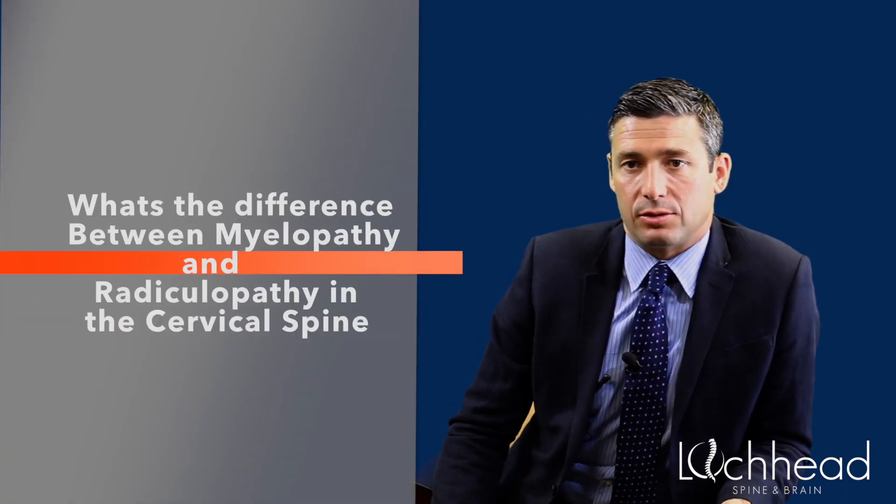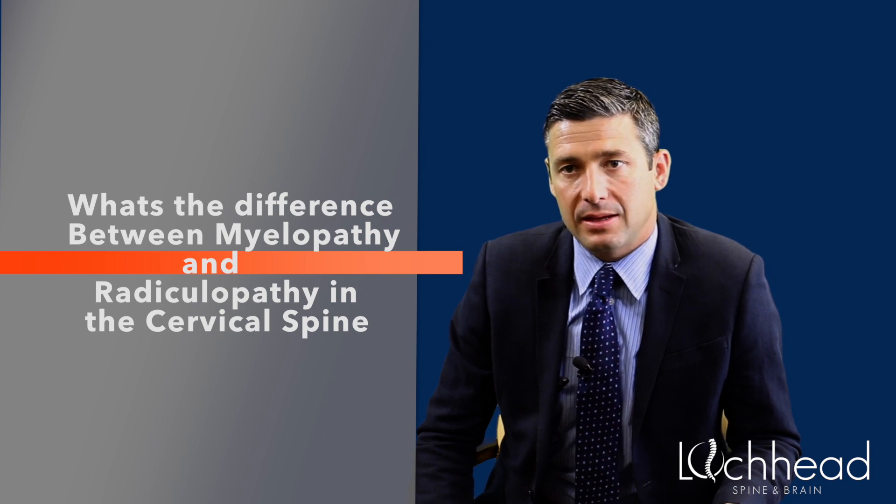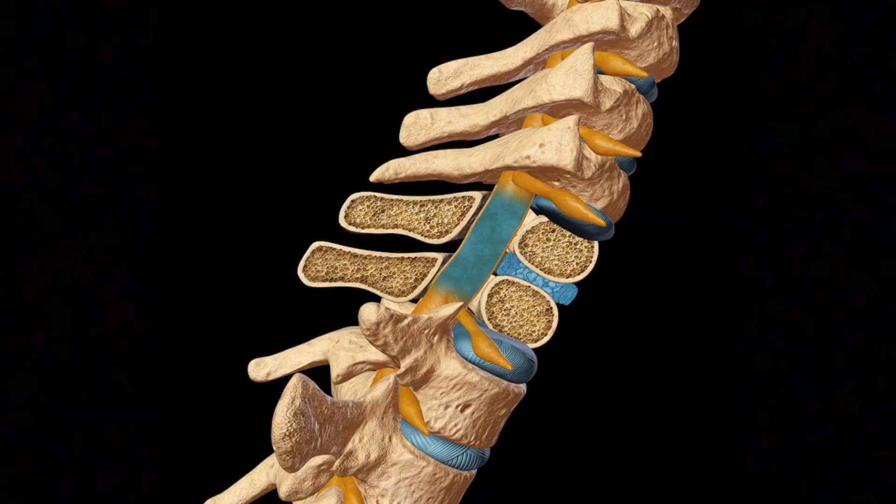There are two common phrases you see when talking about the cervical spine. One is cervical myelopathy, the other is cervical radiculopathy. Cervical myelopathy is when the spinal cord itself is getting compressed. This is not necessarily painful but can cause progressive and lasting neurological deficit, whether in the legs or in the hands.